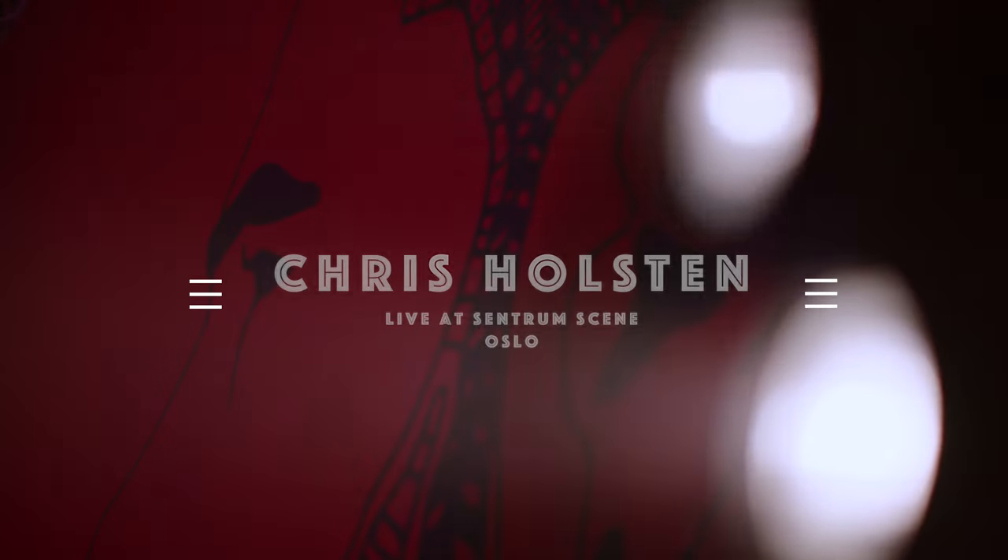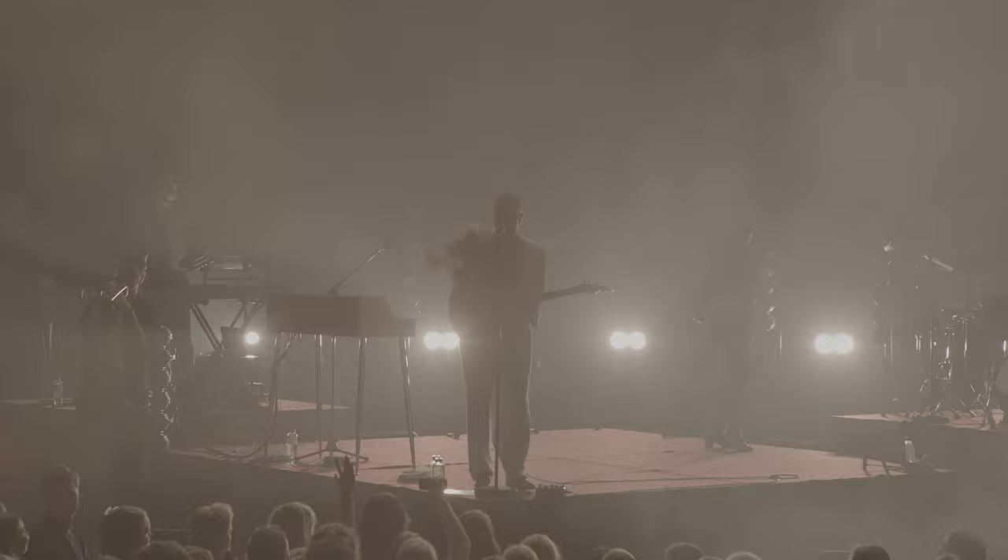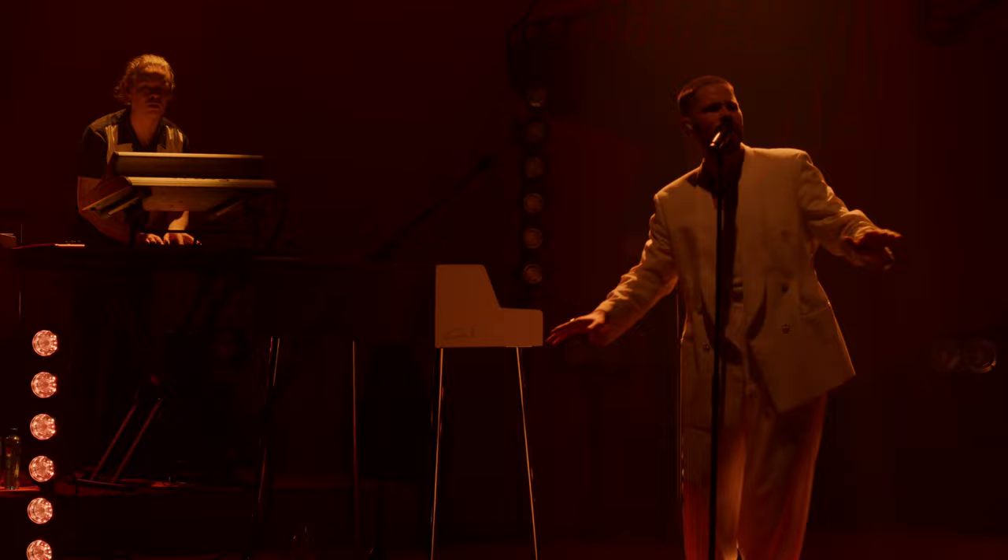Hi, my name is Saral Zimbi and I am the light designer for Chris Holstein.